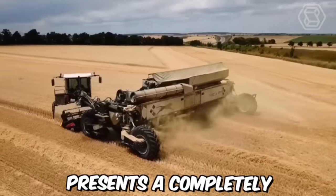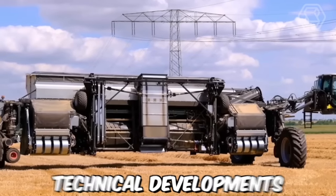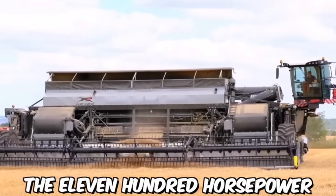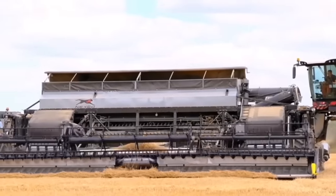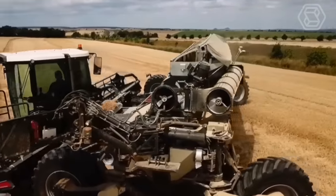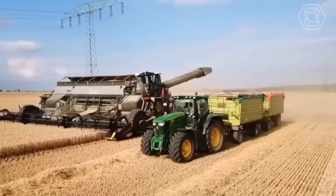Nexat presents a completely new harvesting system made possible through the latest technical developments. As the basic framework, the 1,100-horsepower Nexat tractor — also known as a Widespan Interchangeable Carrier Vehicle — is used. Various attachments for soil cultivation, sowing, and harvesting can be attached to this machine. The work is carried out using the controlled traffic farming method.